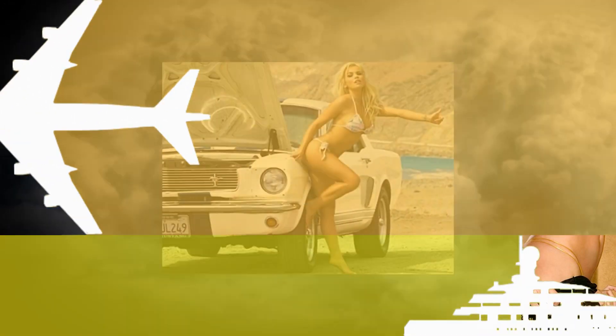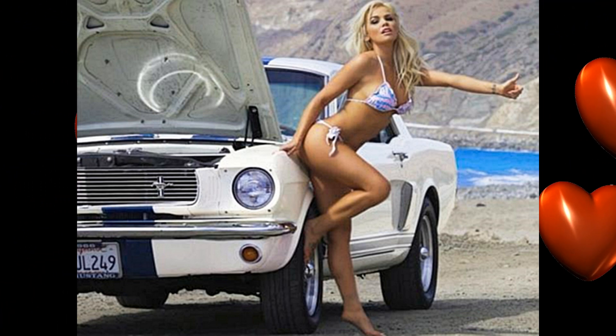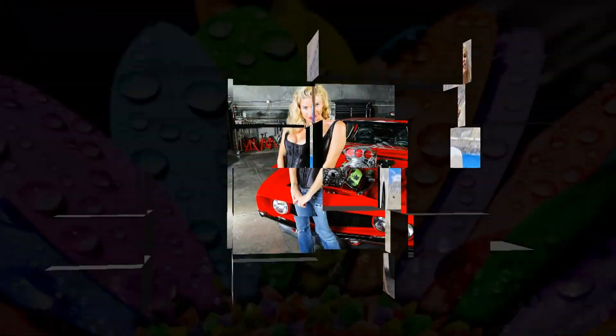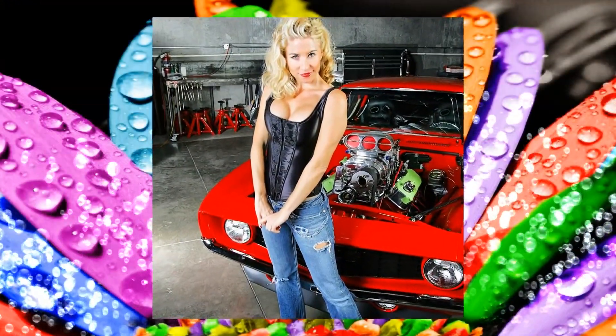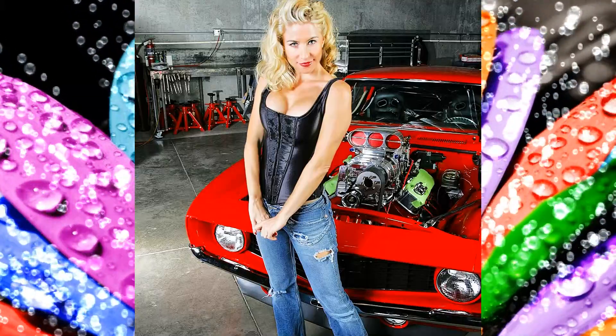A boxy lady here is by a 1966 Ford Mustang, and her name is Colleen Chandler. A pretty woman here by a 1969 Camaro — looks like it's blown.